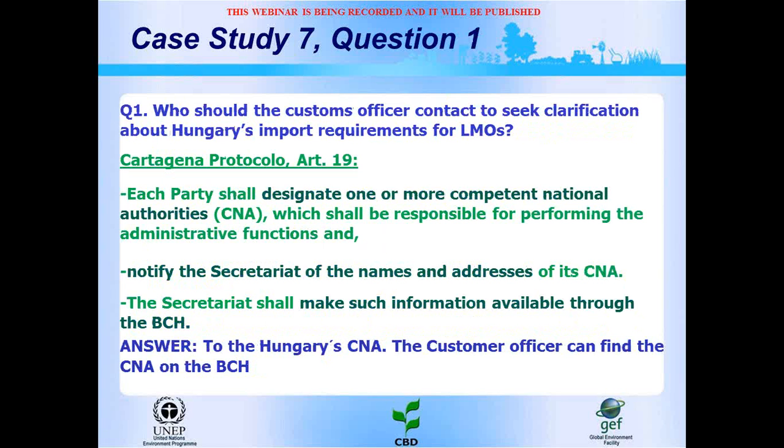The questions are: Who should the customs officer contact to seek clarification about Hungary's import requirements for LMOs? Will this shipment be subject to the provisions of the Cartagena Protocol? What information should be available about the LMOs? What information should the customs officer expect to see on the documentation accompanying the maize shipment? The mechanism to answer these questions is: first, showing the relevant Cartagena Protocol issues, then finding the required information on the BCH.